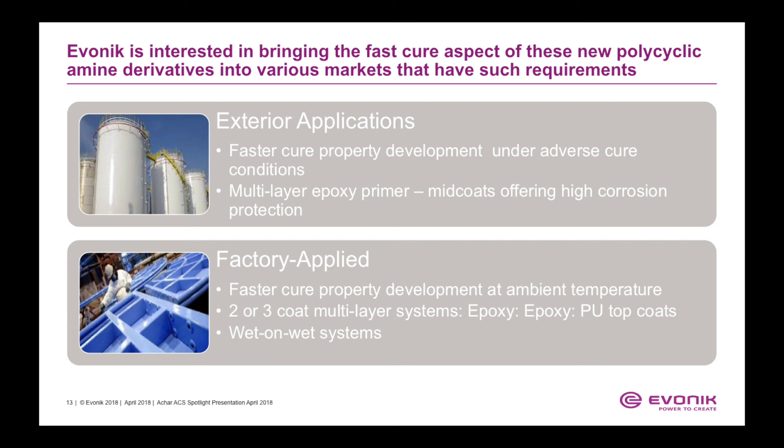Evonik is interested in bringing this fast-cure aspect of the new polycyclic amine derivatives into various markets that have such requirements, including exterior applications and factory applied systems. In factory applied systems, this technology enables wet-on-wet applications — providing faster and rapid true cure, which allows additional layers to be sprayed onto the substrate.